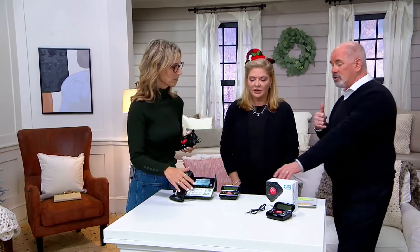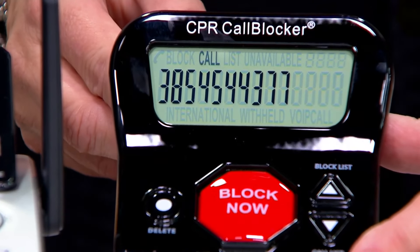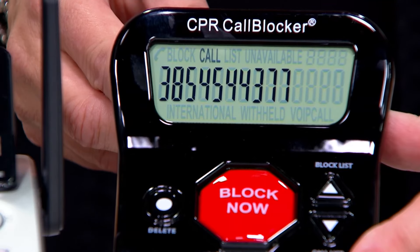Let's say you're on your handheld phone and you're not at your base station. Pound 2. You just hit pound 2 on the handset, and it does the same thing and blocks the number forever.